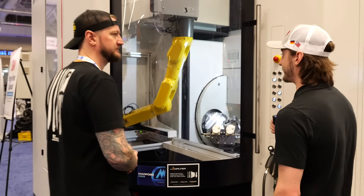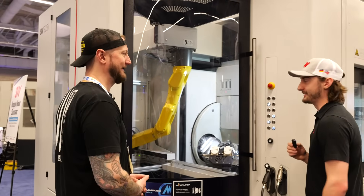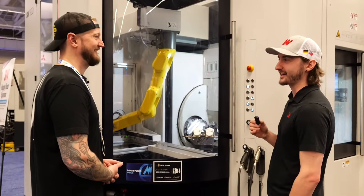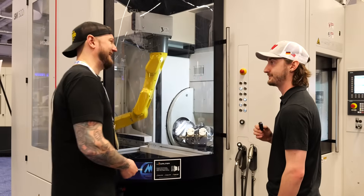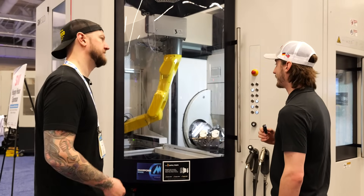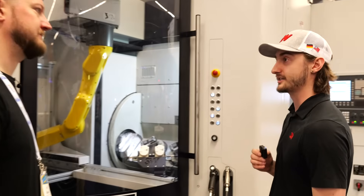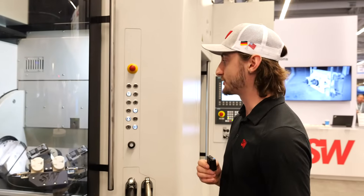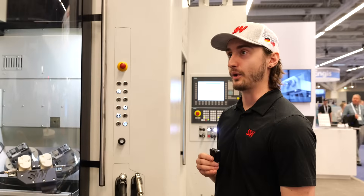It depends on the size of the machine, but it's always under two seconds — this one maybe one second. Chip-to-chip time is really short. For medical manufacturing this is great, but what other industries are putting these in right now? We're doing a lot of firearms — pistol slides is a big thing for us. You can have OP10 and OP20 on a pistol slide on the same machine. It works very well for that industry.